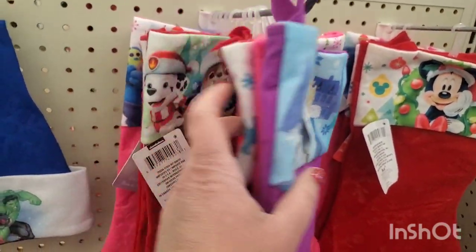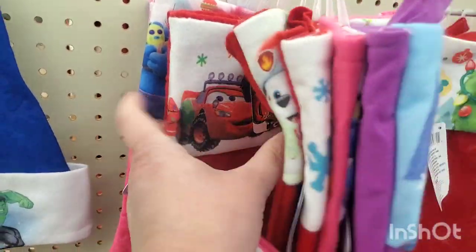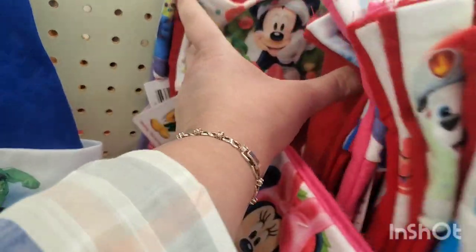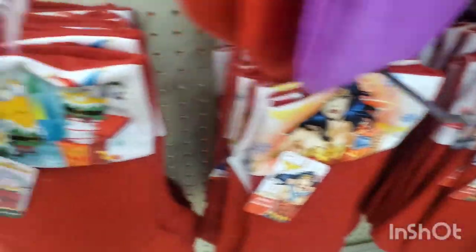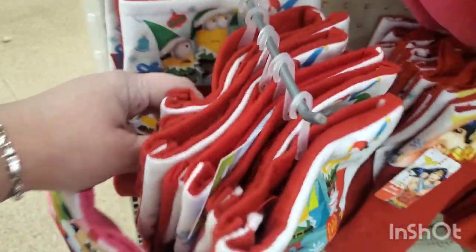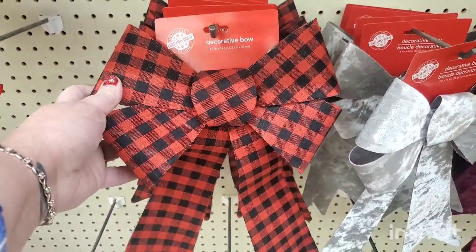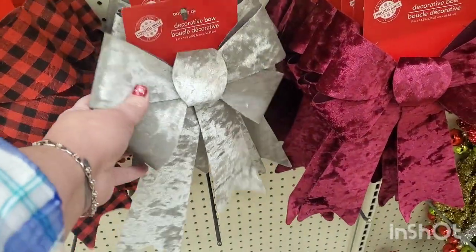So happy to see these kid-friendly stockings in various colors — the Trolls, Frozen, Paw Patrol, Cars, Disney Cars. They have Mickey Mouse, Wonder Woman, Minions — I don't know what happened to Spider-Man, they usually have Spider-Man. Finally I'm seeing these pre-made decorative bows in buffalo check.